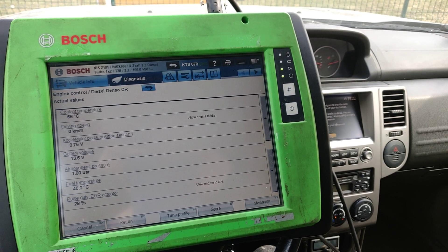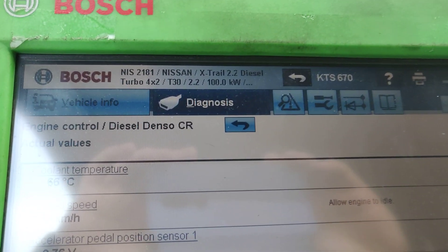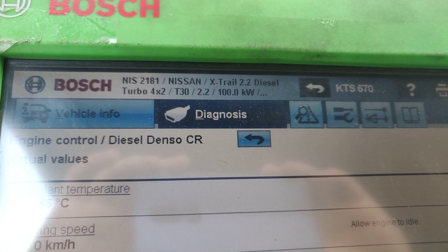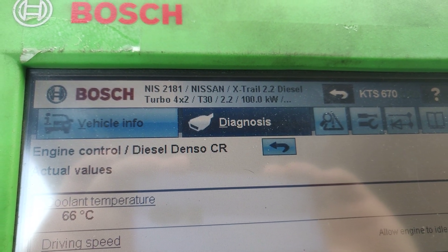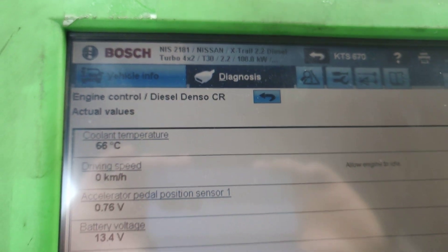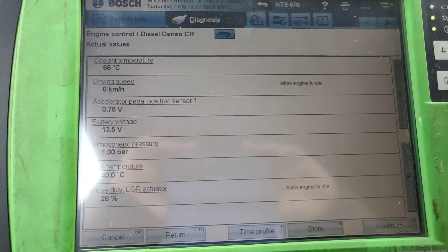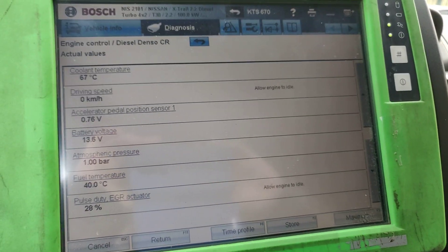Hello everybody. Today let's go through a little about a Nissan X-Trail. As you can see, we have a 2.2 diesel engine, 100 kilowatts, and the model is a T30, 4x2 wheel drive. We are now going into the diagnostics to look at what the problem is.